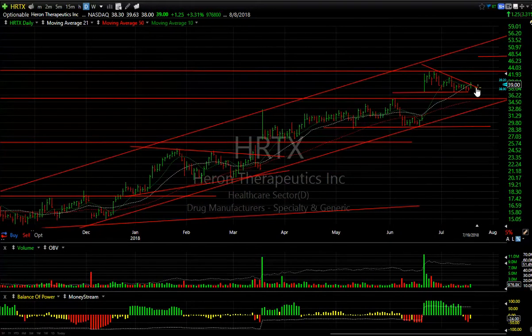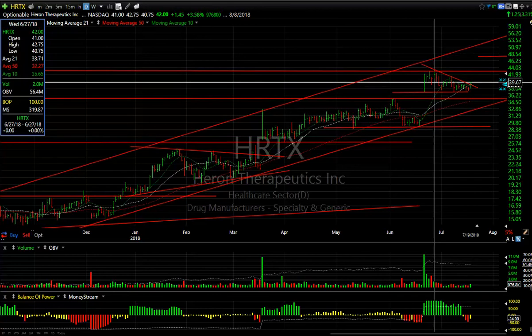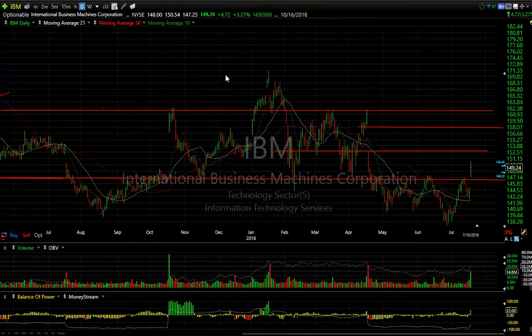HRTX: did it come out of a coil today? Might have. Volume ramped up a little bit. The stock was up a dollar 25 — it was up about a dollar 85 earlier but backed off. Still, if this continues at all tomorrow, there's a bit of resistance at 41.30, but I think the double top at 42.75 is what I'm looking at. We get through that, we're looking at 47.80.